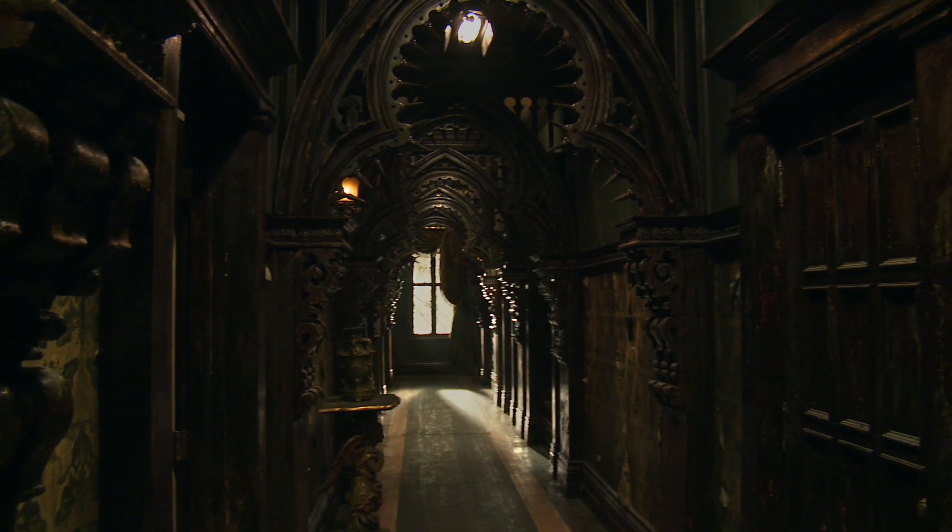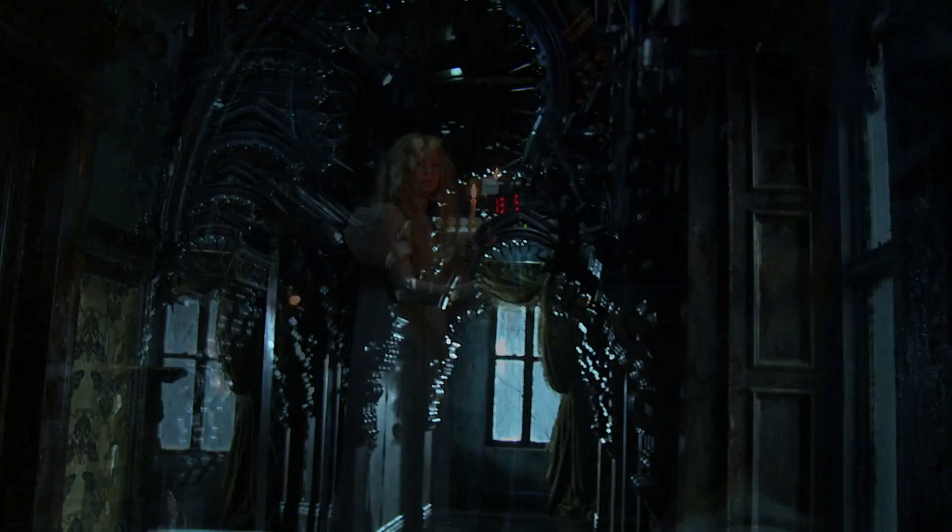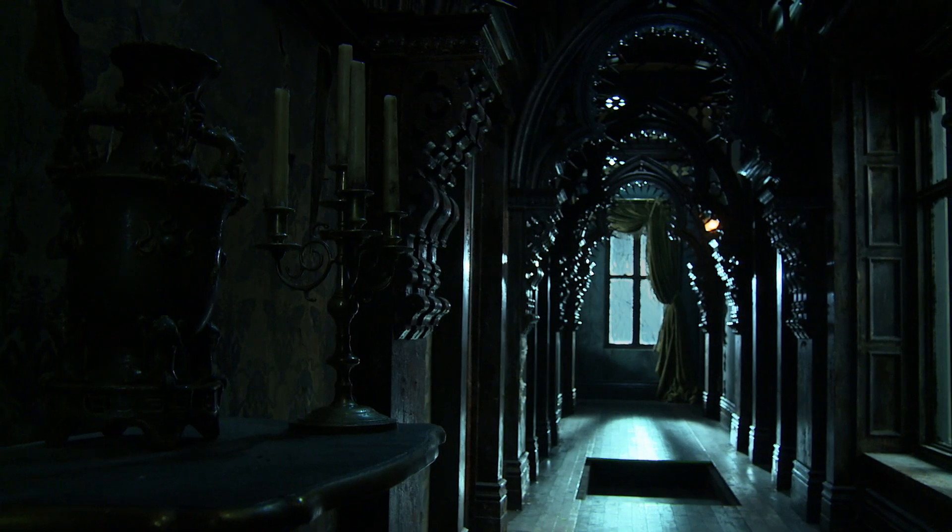One of my favorite sets in the movie is the Gothic Corridor, where ghosts manifest themselves. That corridor is full of neat visual tricks. It's shaped like a negative space of a human figure — a very important setting where ghosts emerge.